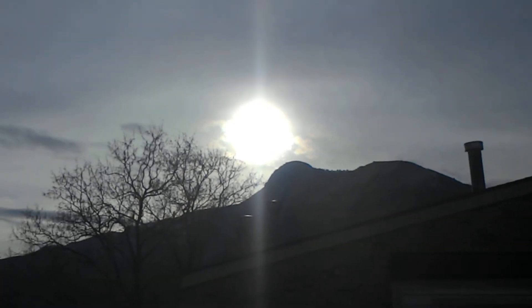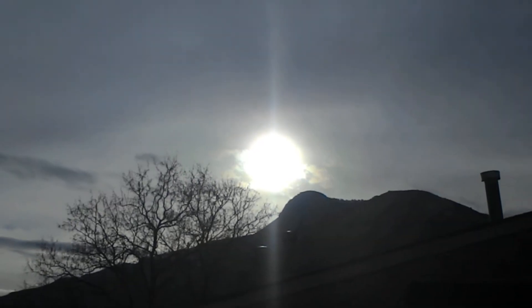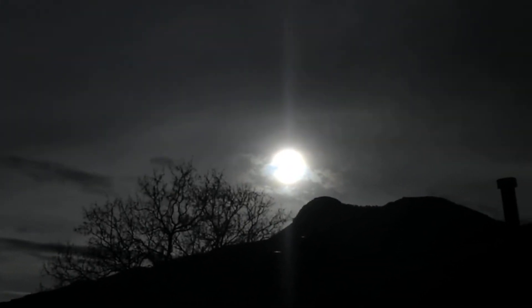Good evening to those who are listening. It is March 21st, 2018, 6:08 p.m. I thought we'd just look at the Sun Simulator real quick. I got it on default level. Watch what happens when I lower the brightness. You can see a little bit more around to see what's going on.